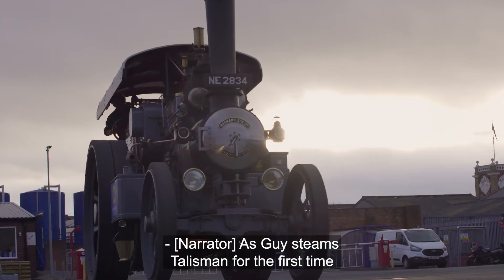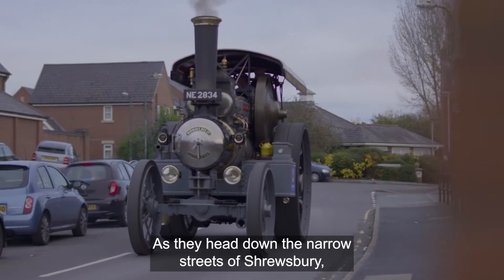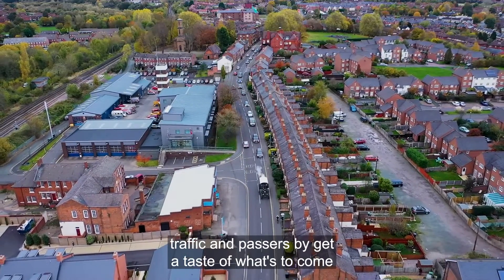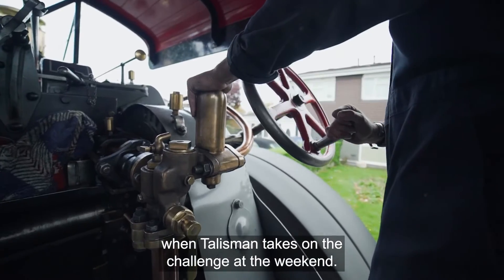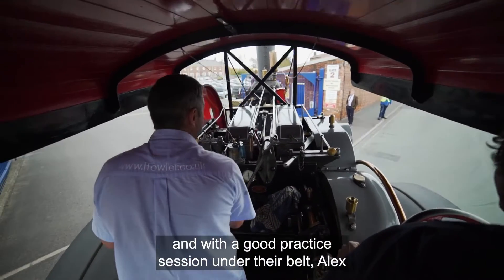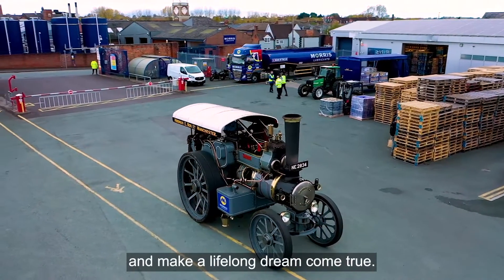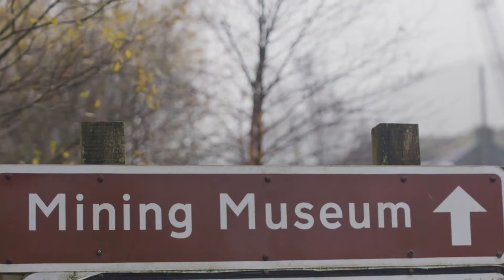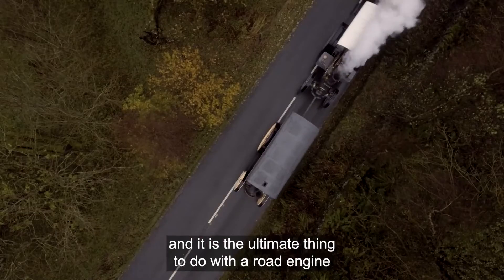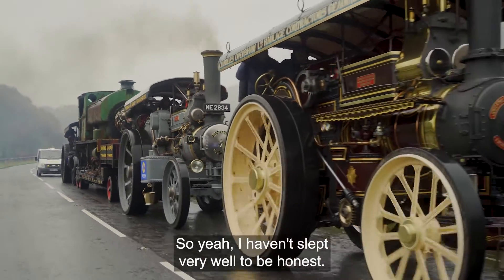As Guy steams Talisman for the first time, he gets to feel the true power of this colossal engine. Heading down the narrow streets of Shrewsbury, traffic and passers-by get a taste of what's to come. Steaming back into the Morris Lubricants factory after a good practice session, Alex and the team are ready to take on the challenge and make a lifelong dream come true. But there's a massive amount of potential for it to go horrifically wrong — and Alex admits he hasn't slept.